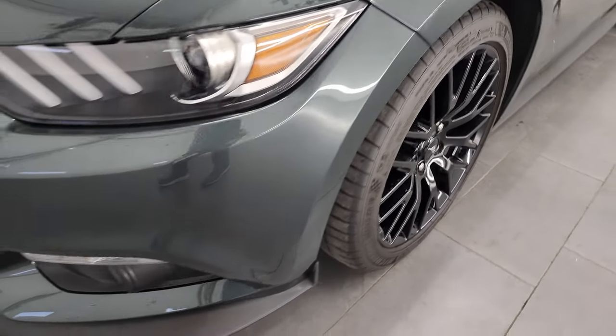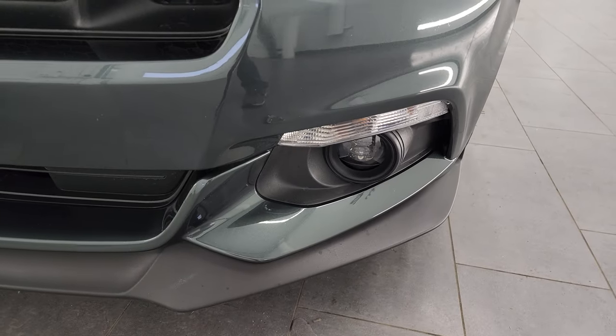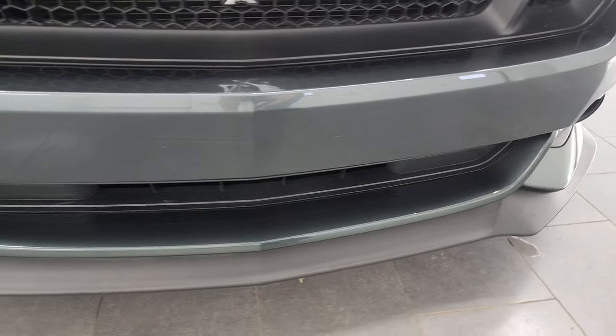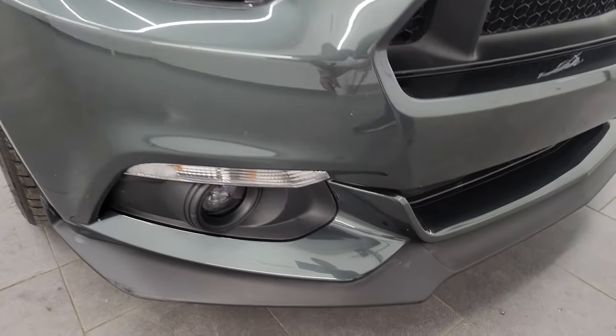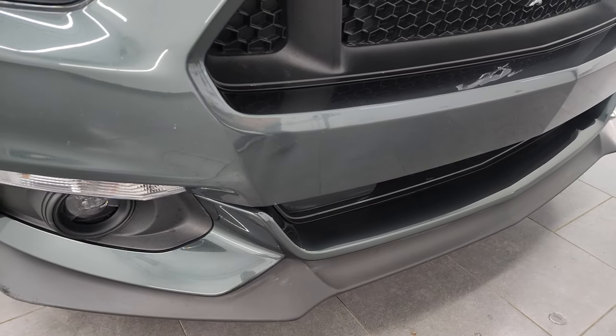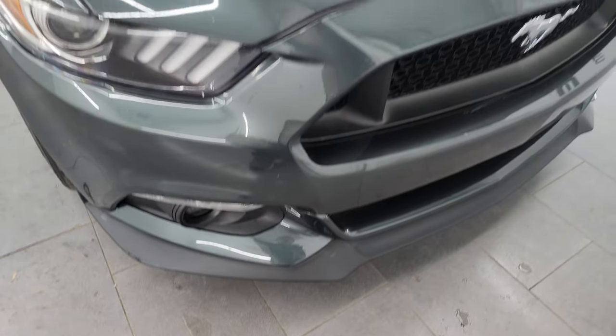This one also has the performance package which gives you the Brembo brakes, and as we come around the front of the vehicle you get the projector style headlamps and the LED fog lamps. The front bumper is in really nice shape — I didn't see any major dents or cracks — and the lower valence is in pretty nice condition as well. Only thing I saw is just a little bit of a scuff but nothing too bad.